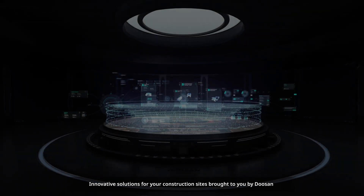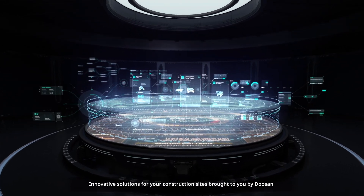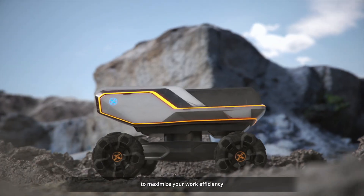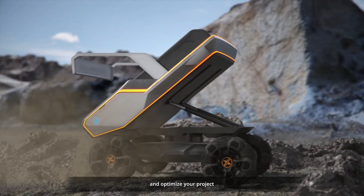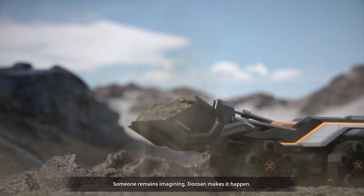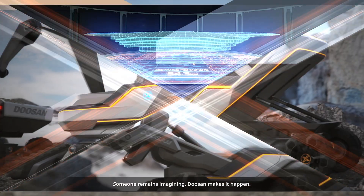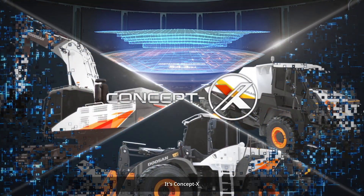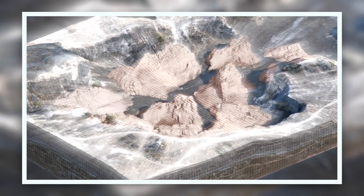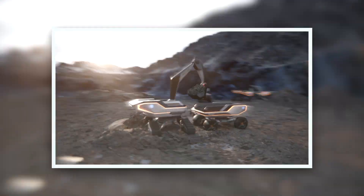Innovative solutions for your construction sites, brought to you by Doosan, to maximize your work efficiency and optimize your project. Someone imagines — Doosan makes it happen. It's Concept X, powered by innovation.